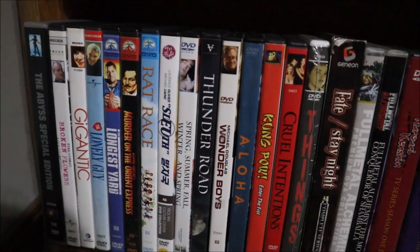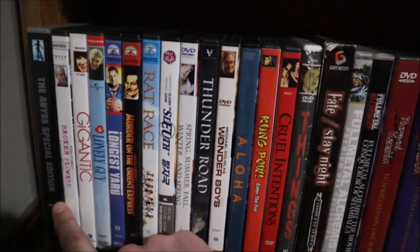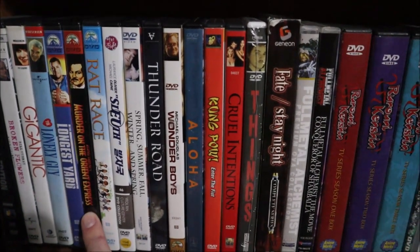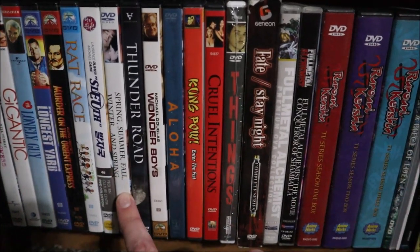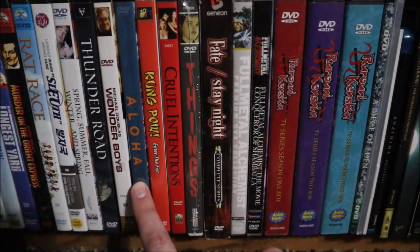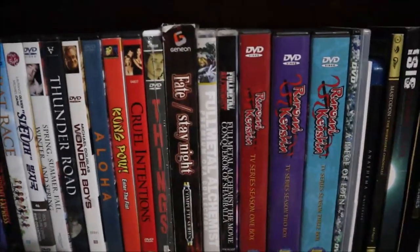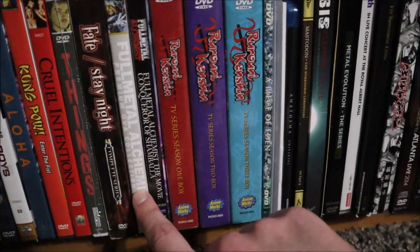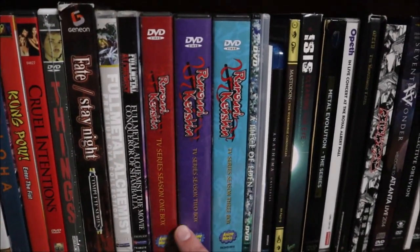From here we're talking about DVDs I own that I don't have on Blu-ray — some aren't available on Blu-ray: The Abyss, Broken Flowers, Gigantic, The Lonely Guy, The Longest Yard remake, Murder on the Orient Express, Rat Race, Sleuth, Spring Summer Fall Winter and Spring, Thunder Road, Wonder Boys. Then my 'trash movies': Aloha, Kung Pow, Cruel Intentions, and Things. I also have some anime still on DVD: Fate/Stay Night, the Fullmetal Alchemist OVA Collection, Fullmetal Alchemist: Conqueror of Shamballa, and Rurouni Kenshin (complete series).